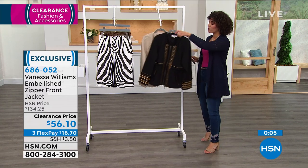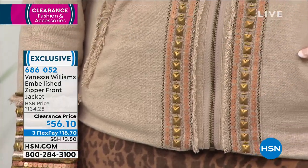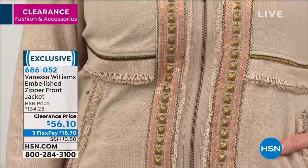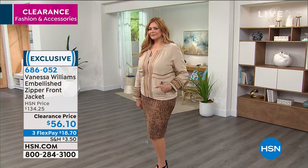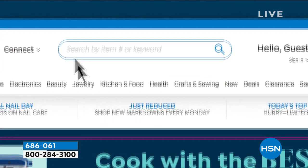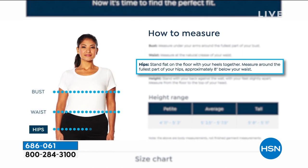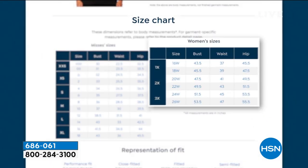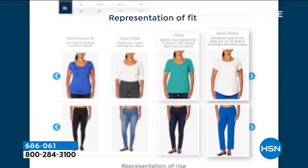Item number 686052. This jacket has a bit more heft than a cardigan or duster — it's a slightly heavier piece. Use the three-flex pay at $18 and some change, or four months with the HSN credit card at $14 and some change. If you're unsure about sizing, HSN has a fit guide at hsn.com — search 'fit guide' in the search bar and it will tell you where you fall across all brands based on your bust, waist, and hip measurements.